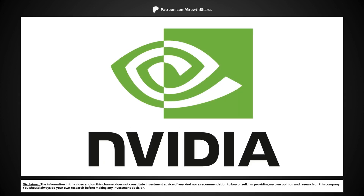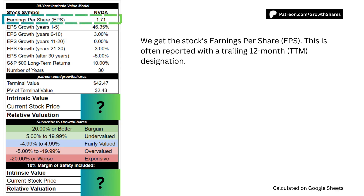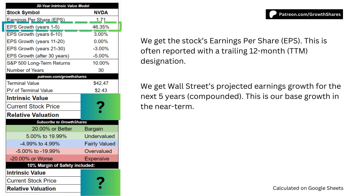Let's calculate the intrinsic value using my 30-year intrinsic value model, a variation on the discounted cash flow model. First, we get the stock's earnings per share, which is often reported with the trailing 12-month designation. Next, we get Wall Street's projected earnings growth for the next 5 years, compounded annually. This is our base growth for the first 5 years.